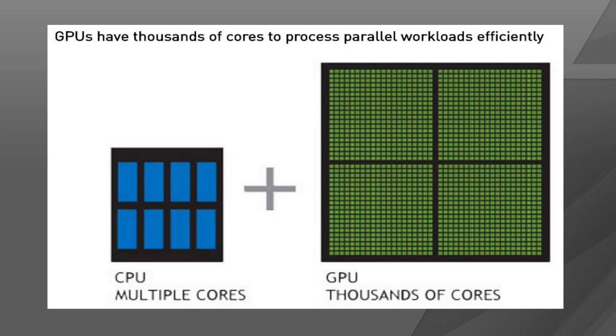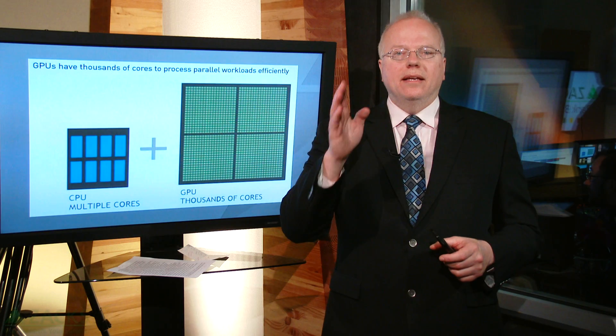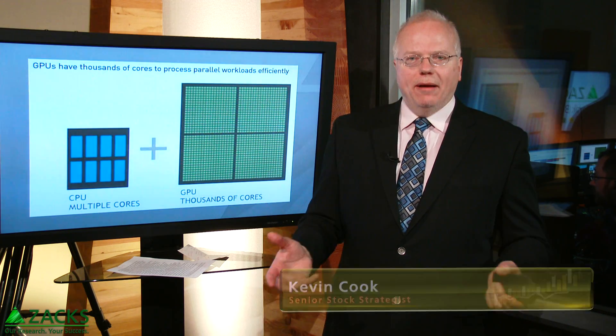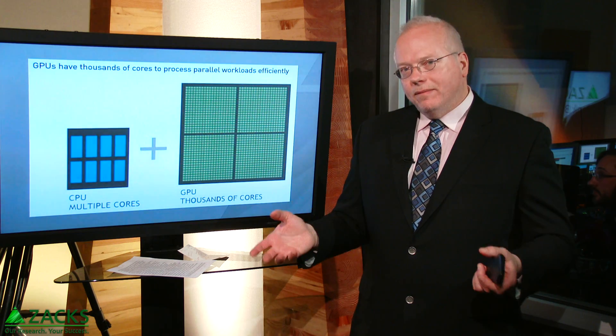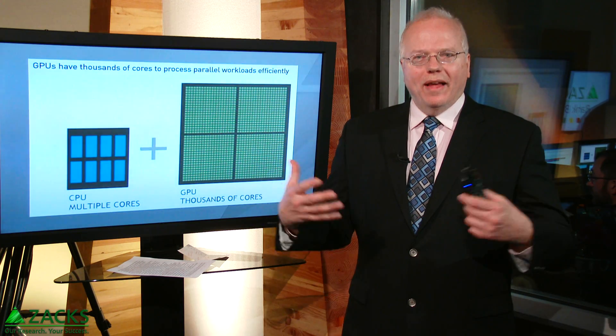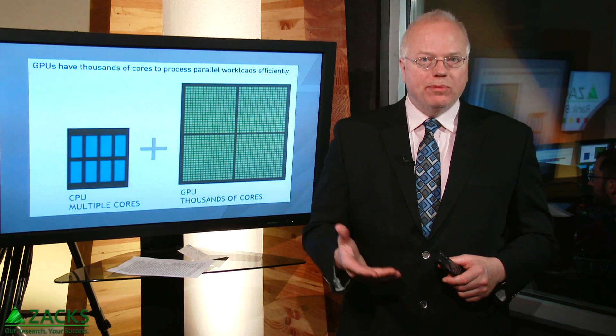It all comes down to parallel processing. This is a graphic that NVIDIA created to explain the difference between your basic CPU — central processing unit — and GPU — graphics processing unit. The idea is that you have thousands more cores to process information in parallel versus having central cores that process in a serial, linear fashion. That's the basic idea behind Massively Parallel Architecture, MPA, sometimes called Massive Parallel Processing. When they create these at scale, that's where the benefits come in for deep learning and artificial intelligence.